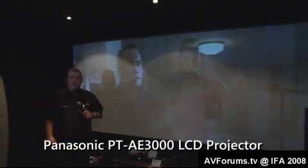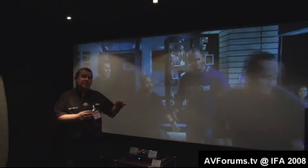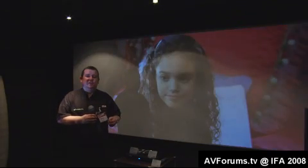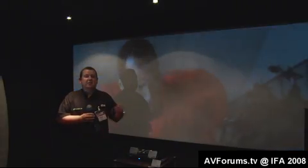On the Panasonic stand we have the PT-AE3000 set up with a nice 2.35:1 anamorphic screen, using that zoom feature which the PT-AE3000 has. Seeing it on a 2.35 screen in a completely darkened room still amazes me — the quality just with the zoom feature, without an anamorphic lens. We broke the story on the PT-AE3000, so go check out that other video for more details. It's an LCD machine but you wouldn't think it looking at the picture.